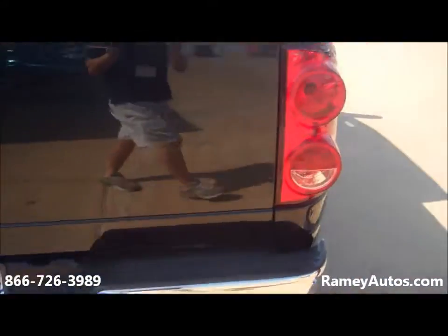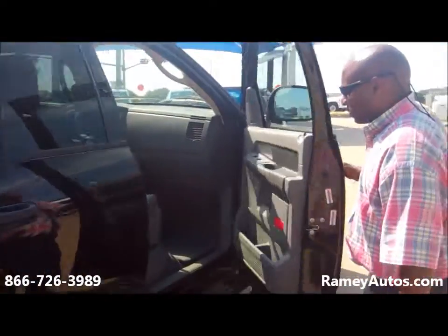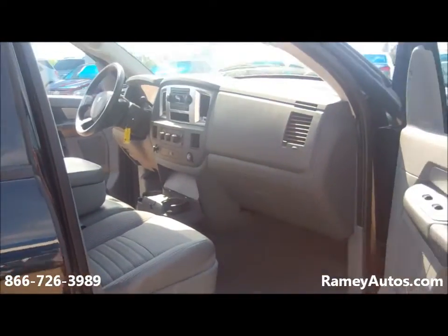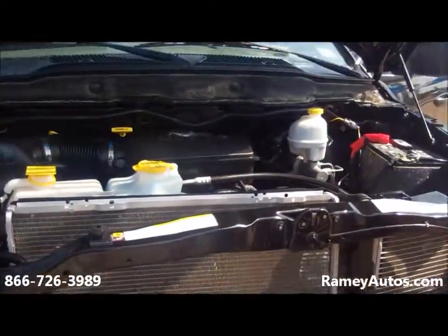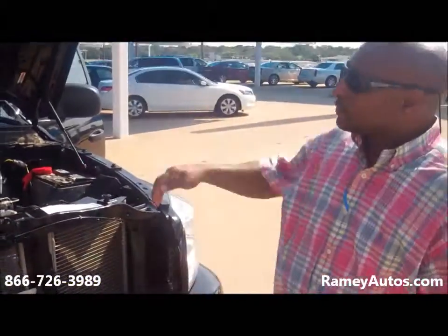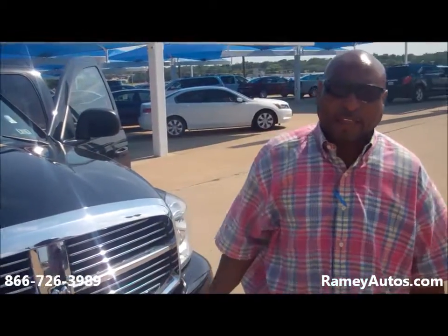Comfortable passenger seat, got your cup holders right there in the middle. Powered by a 4.7 liter engine. Truck looks good, drives good — great gas mileage on the pickup.